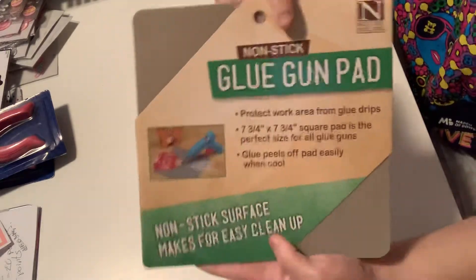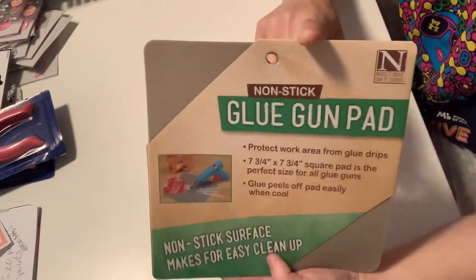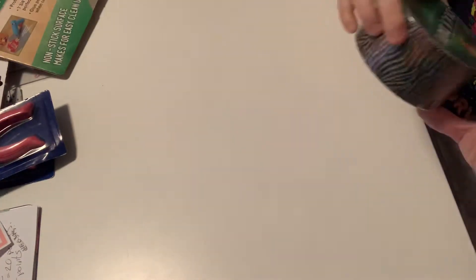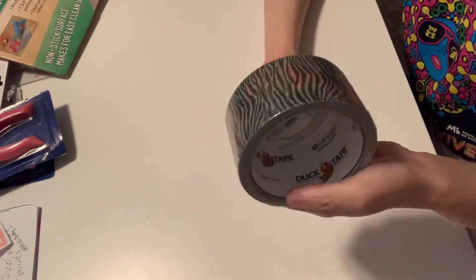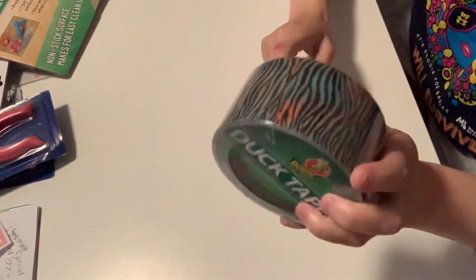I picked up another glue gun pad and I'm going to pick up a couple more next week because I'm thinking of doing a giveaway — we'll see what happens. I also got some duct tape that was 80 to 90% off, so I got it for about 10 cents. They didn't have many left so I got the one with the most on it. I'm using that for packaging.